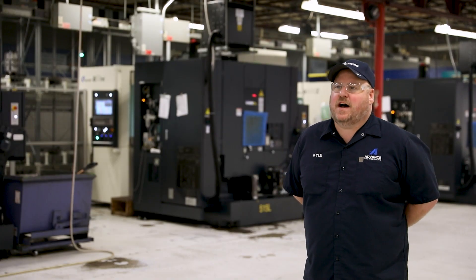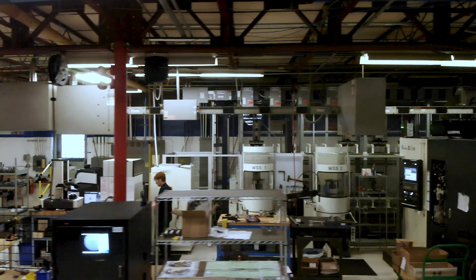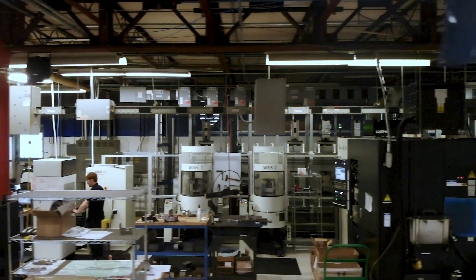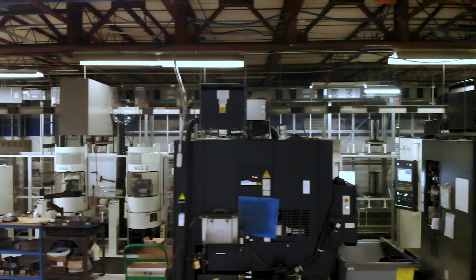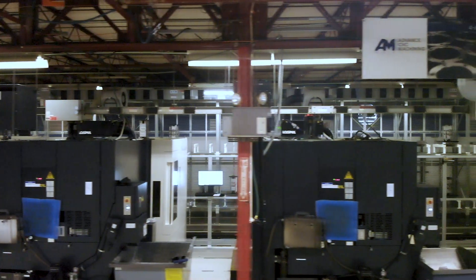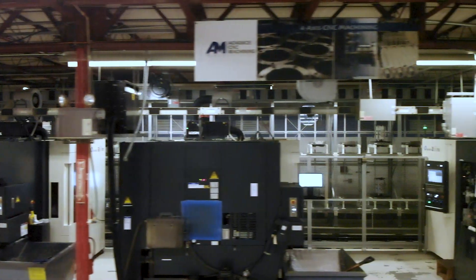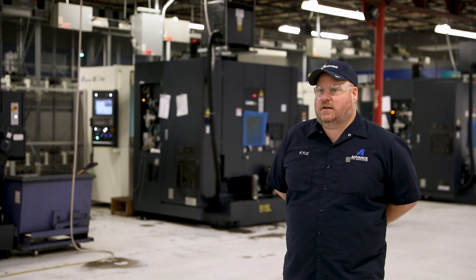We specialize in four and five axis machining center work — it's what we do best. If you have a part component that is high tolerance, with a lot of features and a lot of datums, we want that work. We accept challenges every day and we feel that we have a great team that can achieve about any product that we can fit on these machining centers.